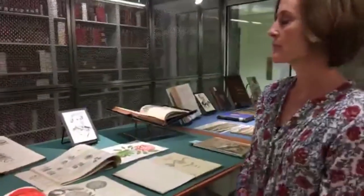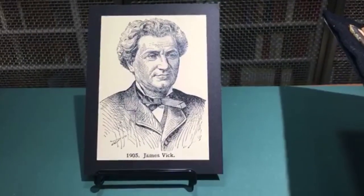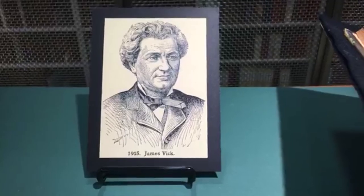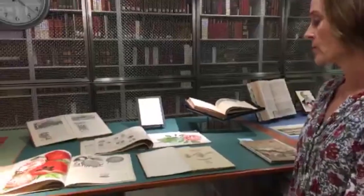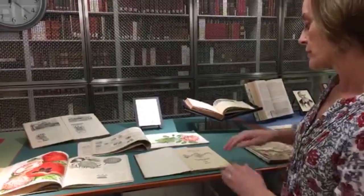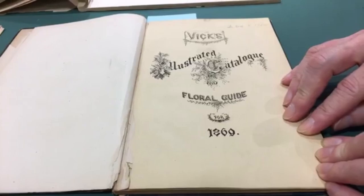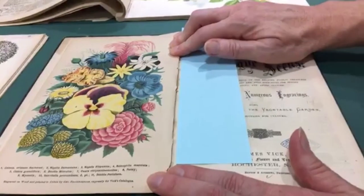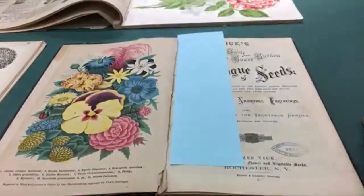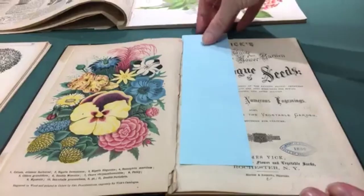Next we have Vick's, founded by James Vick in 1860. Originally from England, he went with his family to New York around age 12, and that's where he opened his business. Prior to the seed business, he had been a printer for newspapers, which really helped him with his floral guides — what he called his catalogs. The first one was in 1862; this one's from 1869. He revolutionized catalogs by putting a color plate using chromolithography, really setting the standard for the rest of the industry.